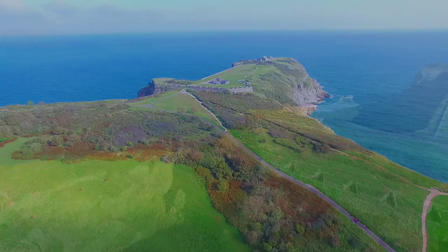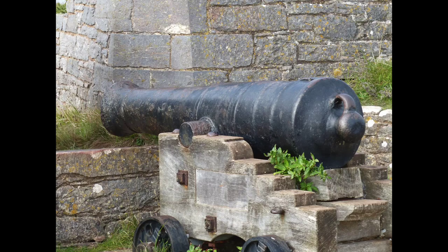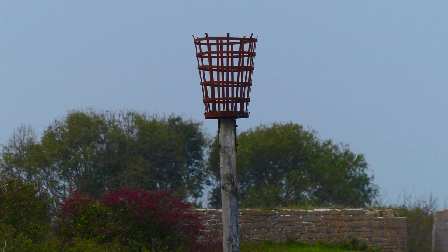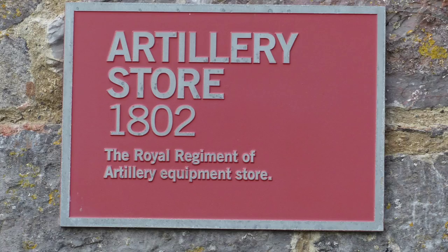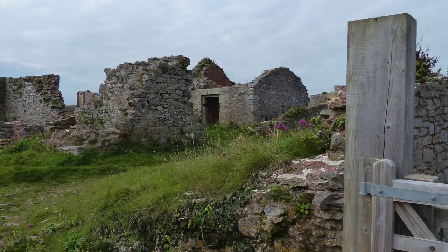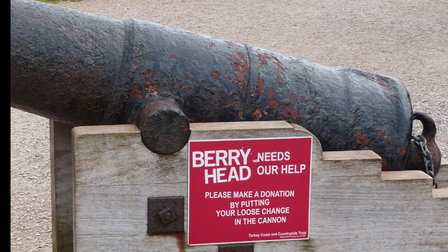Berry Head also acts as an important staging post for migrant birds and is home to a significant number of cirl buntings. If you are doing this walk in the summer, you are likely to see a wide range of flowers, including eight species of orchid. Feeding on these can be found 25 species of butterfly, many of these making their first landfall since migrating across from France.